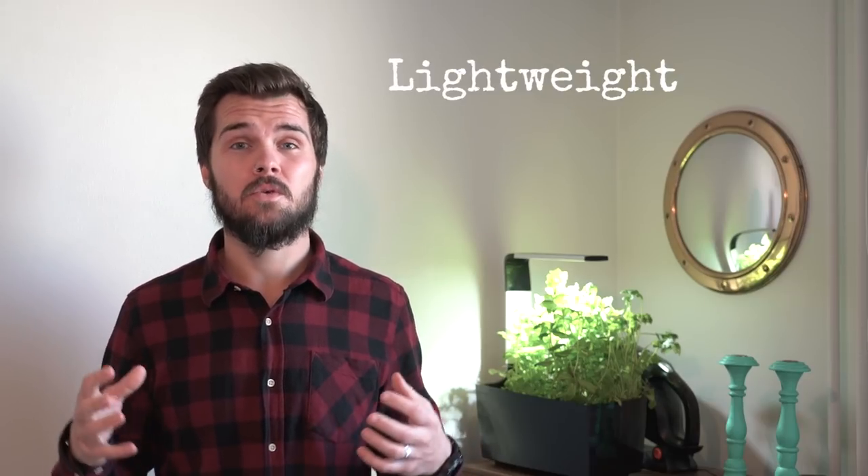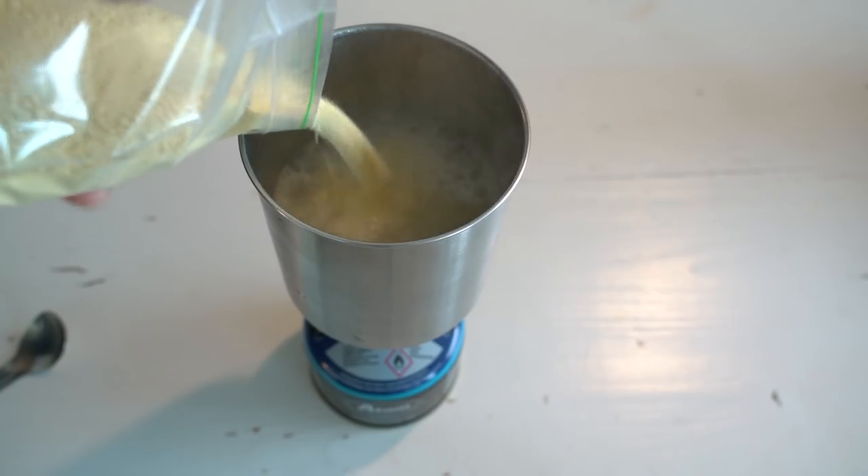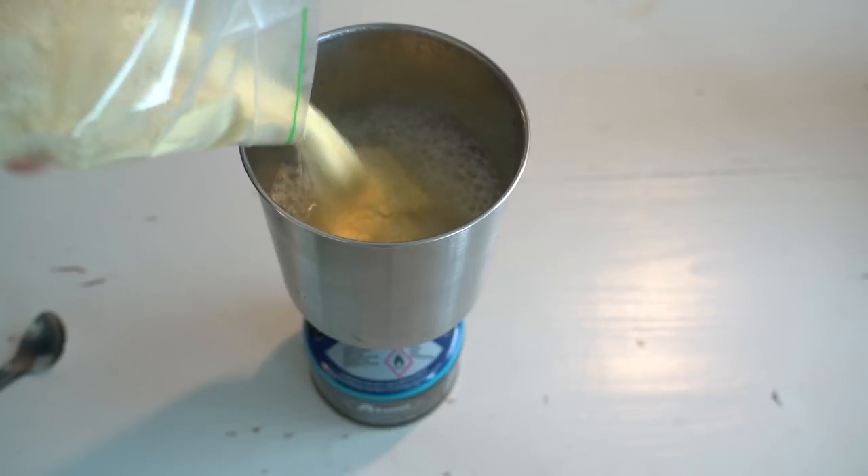The first factor I consider when choosing backpacking foods is that the food has to be really lightweight. Food is almost always the heaviest thing inside a backpack, so choosing foods that are as light as possible will reduce the weight you're carrying. This usually involves choosing foods that don't have a lot of water weight and that need rehydrating, whether by cooking or cold soaking.